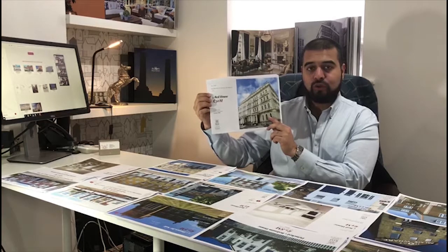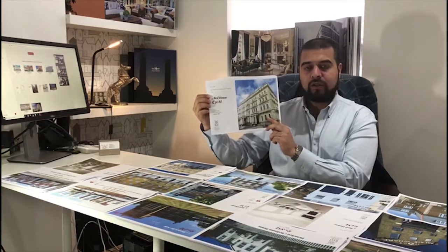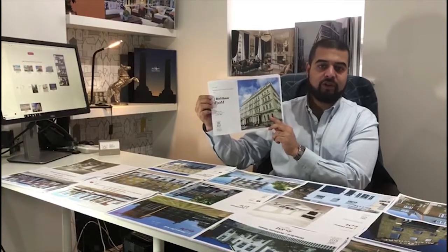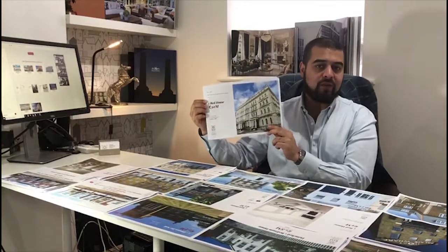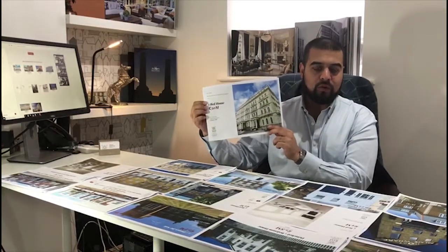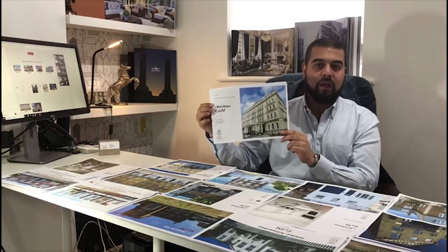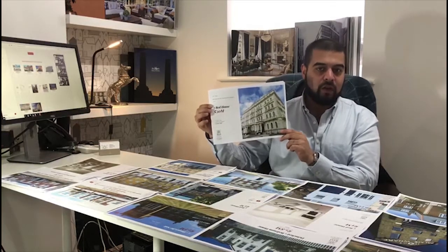This property has got two dimensions to it. You can either use this as a residential home or also use this as a commercial property, provided you get the right planning to convert it into a commercial property, which can then be rented, as this is located in an ambassadorial district of London.